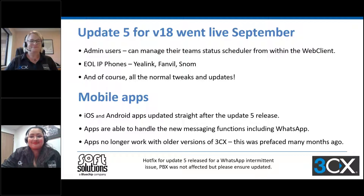Thanks Anisha. Just to reiterate, the hotfix that came out the next day after update five was for an intermittent issue where the odd person was getting blank messages from WhatsApp. That was the fix for that — it didn't actually affect the PBX.